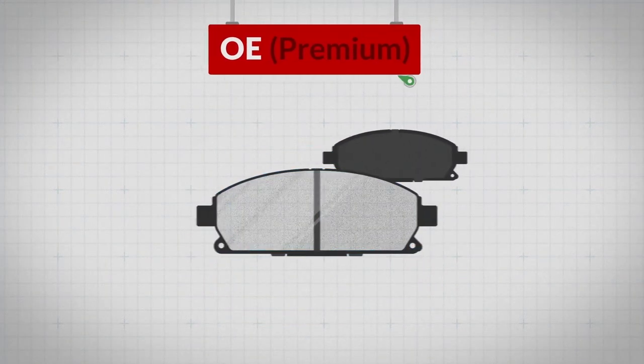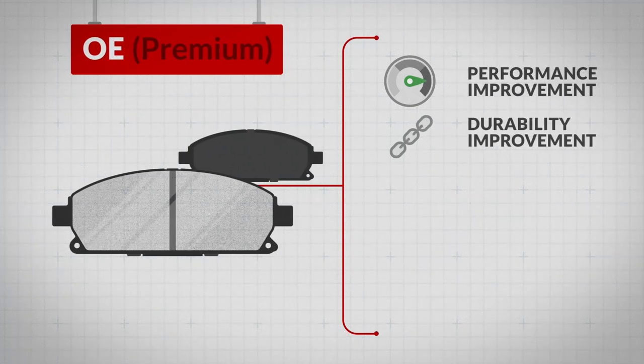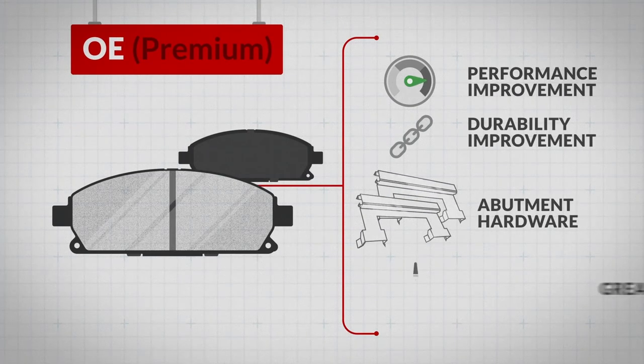Premium brake pads build on this with notable performance and durability improvements. These pads come with premium abutment hardware and grease, eliminating the need to buy these items separately and ensuring the job is done right.